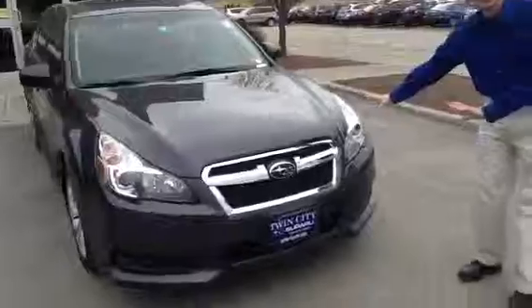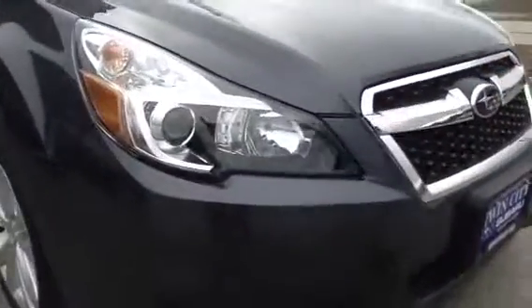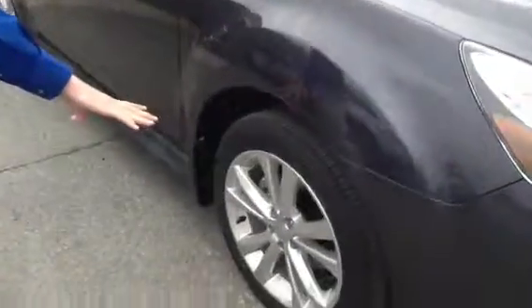Coming around the front, Subaru's made some changes for the 2013 model year. You see the modernized headlights and grille — much more stylish. Updated 17-inch alloy wheels.